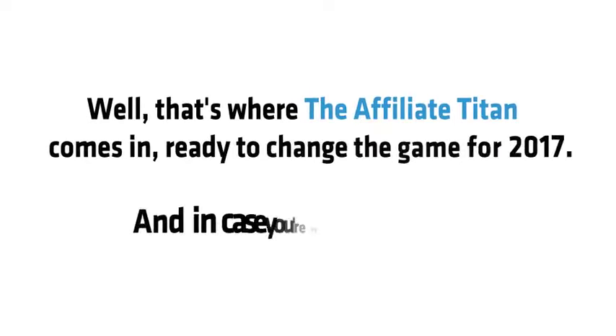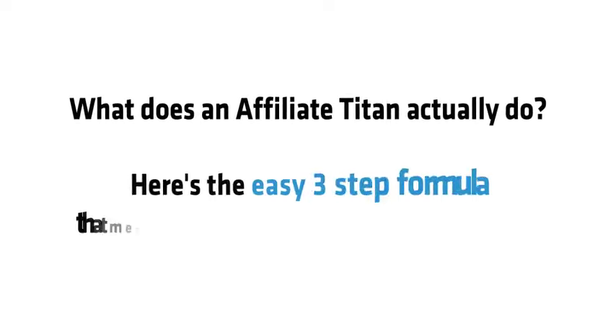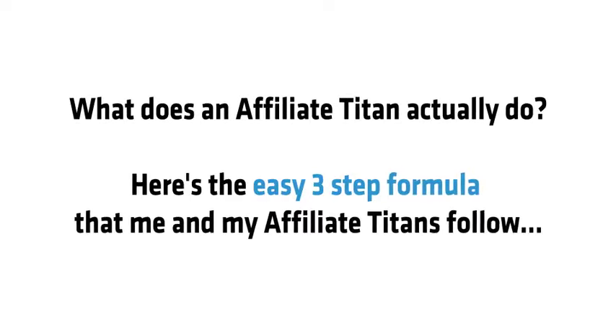This lets us earn commissions for over 6,000 secret Amazon, Clickbank and JVZoo affiliate programs every month. Want to see how it's done? That's where Affiliate Titan 3.0 comes in, ready to change the game for 2017. Here's the easy three-step formula that me and my Affiliate Titans follow.